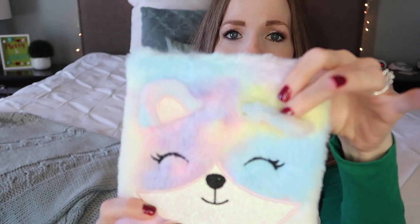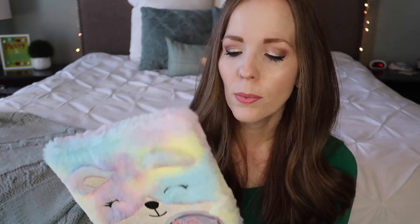I also picked up this plush journal from Five Below for five dollars. Both girls are obsessed with notebooks and journals. This one is plush, soft, and fuzzy with little ears. It's a lined notebook on the inside, so whether she wants to take notes, draw, or write in her diary, I thought it was really cute.